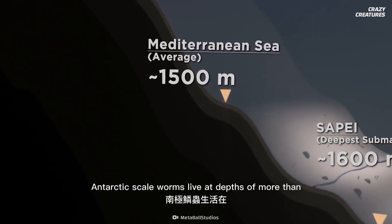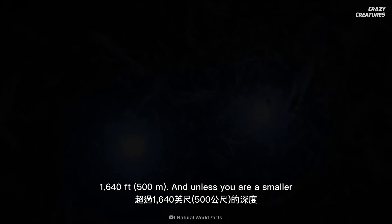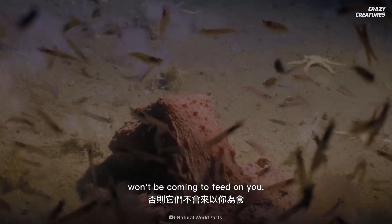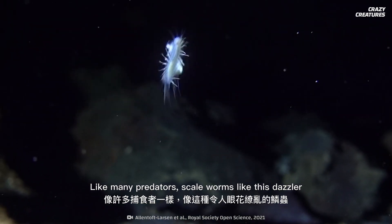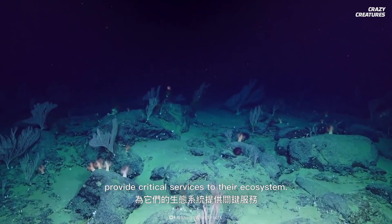Antarctic scale worms live at depths of more than 1,640 feet. And unless you're a smaller, ocean floor dwelling creature, they won't be coming to feed on you. Like many predators, scale worms like this Dazzler provide critical services to their ecosystem.